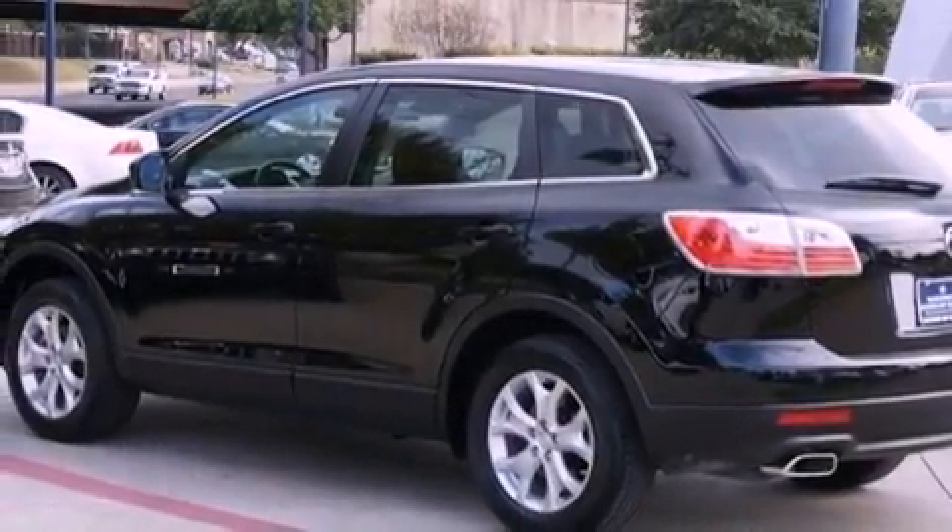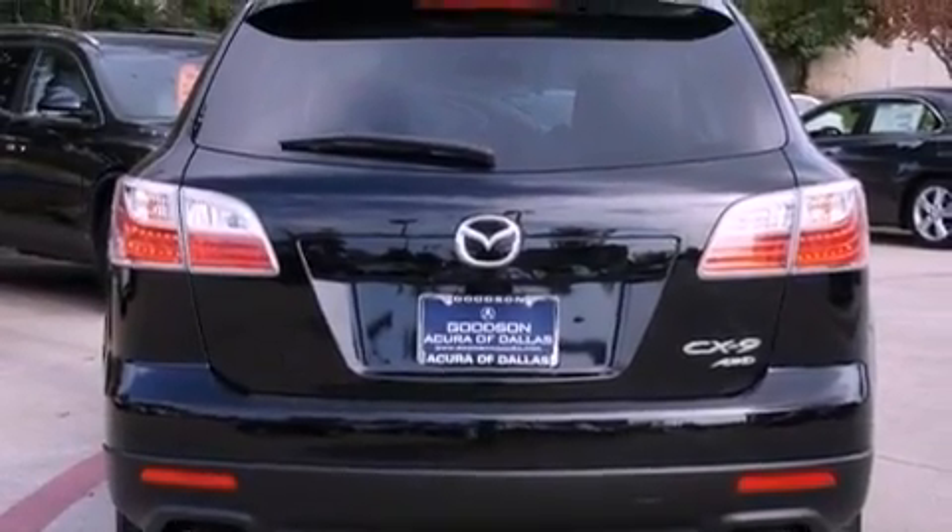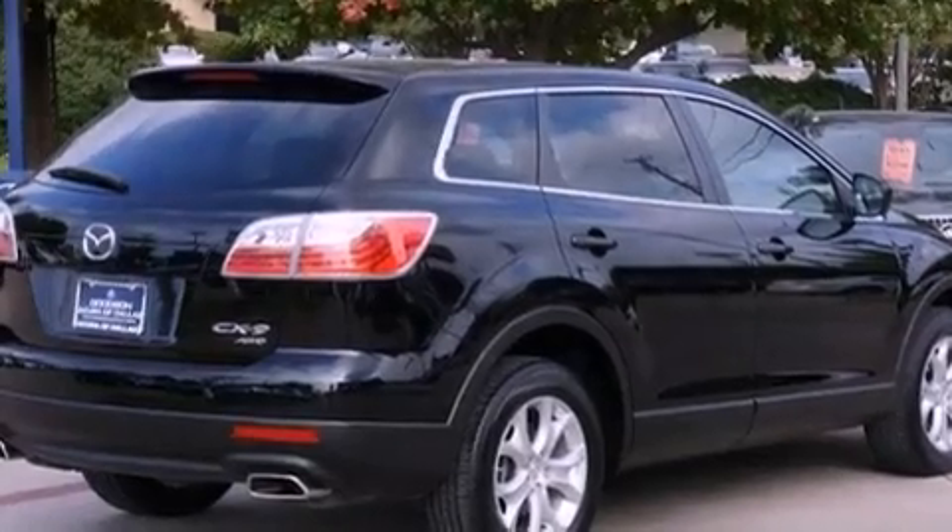The following features are also included: air vents for rear-seated passengers, cruise control, heated side view mirrors, a CD player, and leather seats.